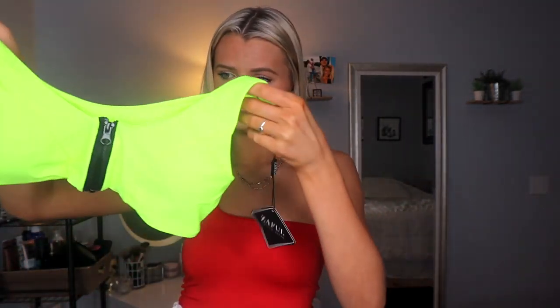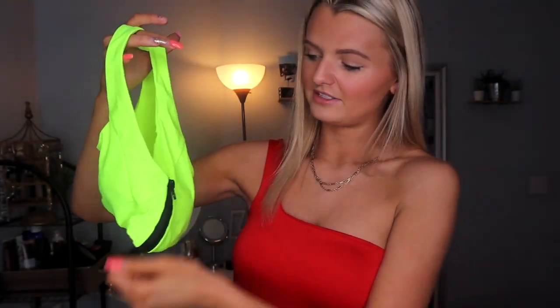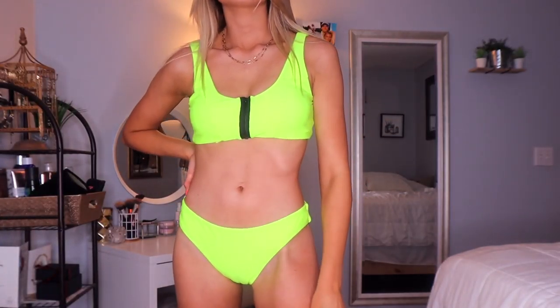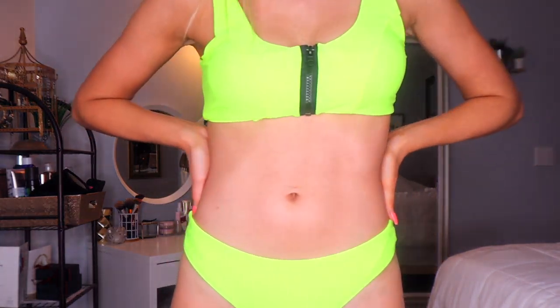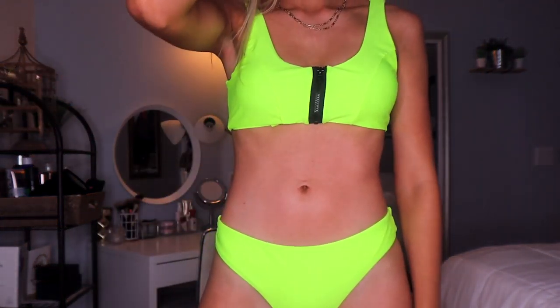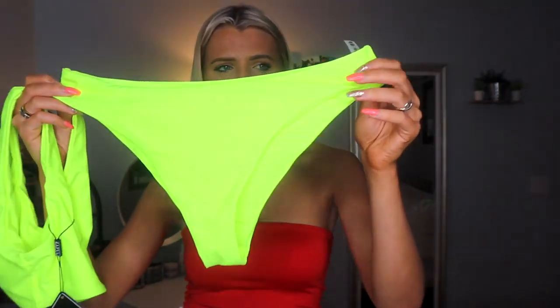Next is neon again — from Zaful, the tag is still on this one. I'm not kidding, I think I went to the beach like two or three times last year so I have all these bikinis I have yet to wear. This one has a zip — you can zip it up or down. Neon is so cute and it's definitely going to make you look tan. The bottoms are just normal, not high-waisted and not that cheeky either, which is good when you're with family.